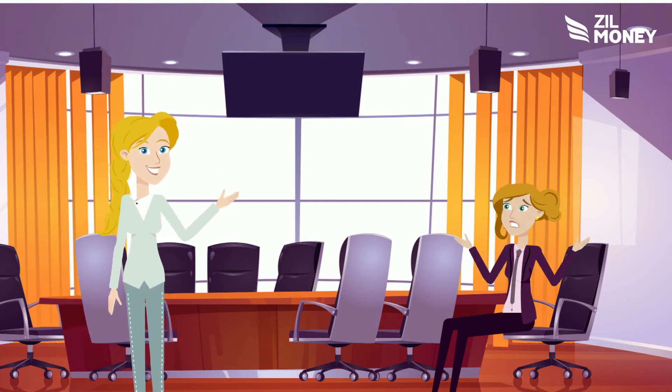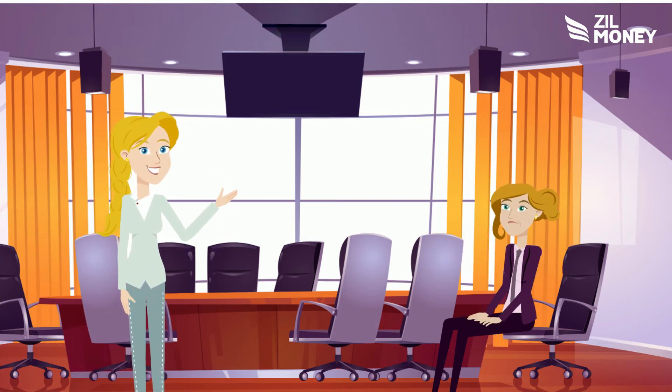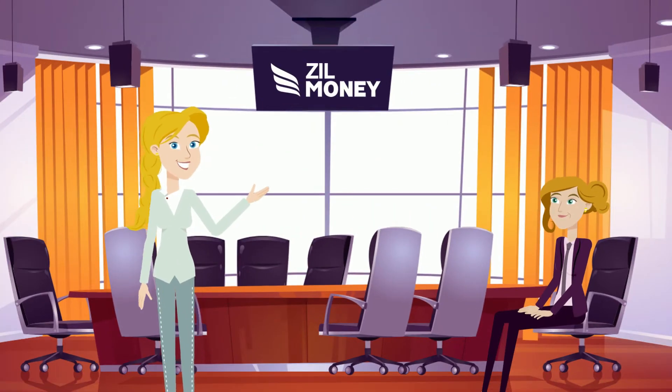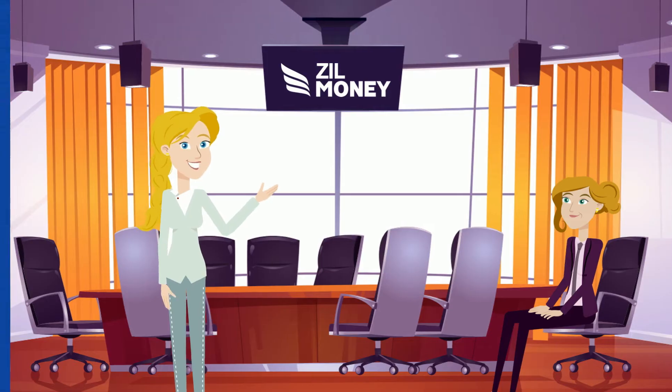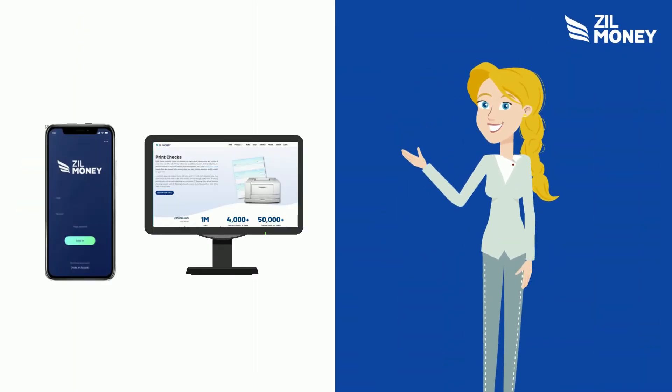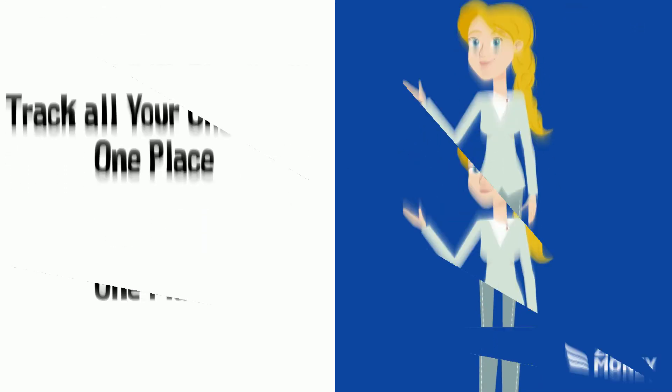Are you tired of waiting in line for your check or printing it, or waiting for the mail to deliver your check? With Zill Money, you can print checks anywhere, anytime. Get Zill Money, and you can print checks from your smartphone or computer, plus you can track all your checks in one place.